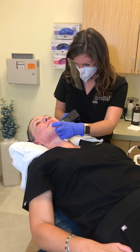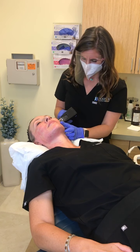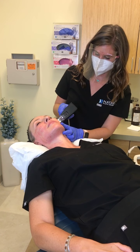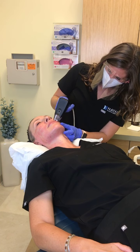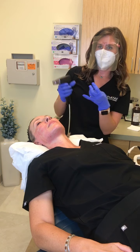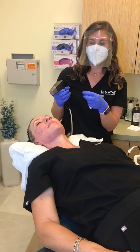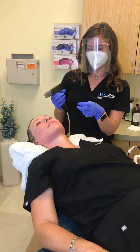How many treatments are recommended? Three to six, spaced one to two months apart. It's microneedling and radio frequency combined to stimulate collagen, help with fine lines, provide a little bit of skin tightening, and address and restructure the skin texture.